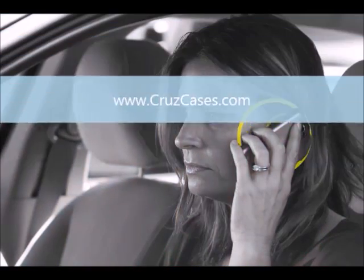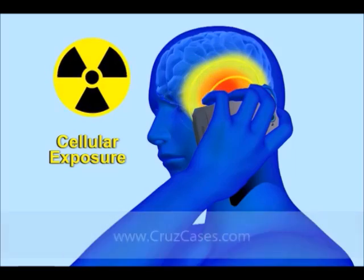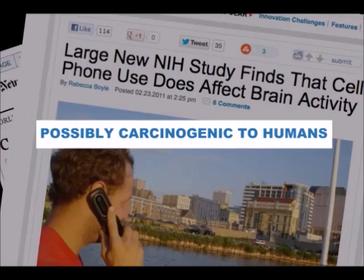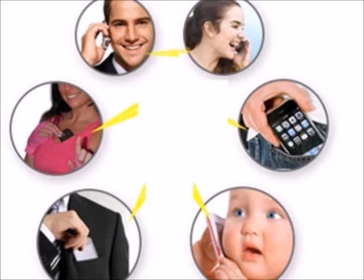Our most beloved technology today is our mobile phones. But did you know that the manufacturer puts a warning in your user manual not to hold your cell phone next to your body? Did you also know many health organizations around the world are consistently publishing a similar cell phone health warning? Here's why.